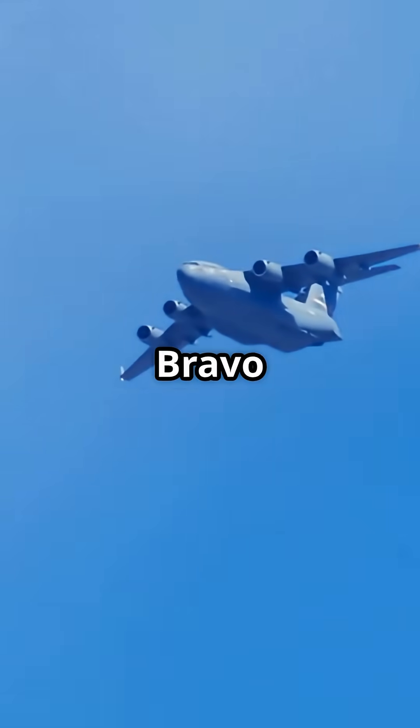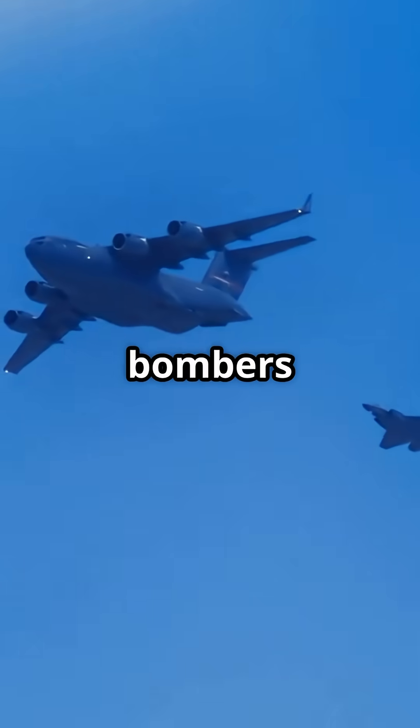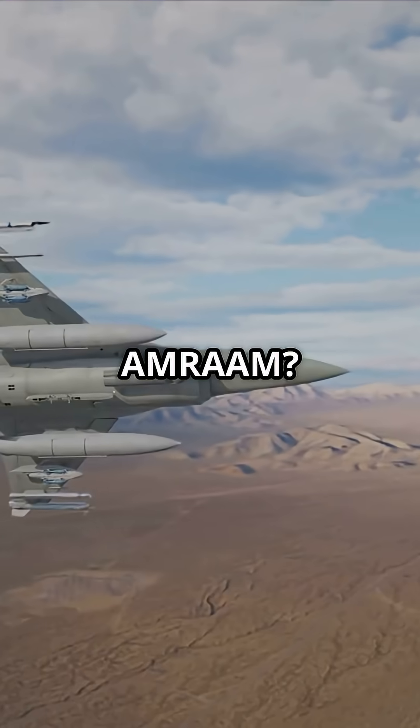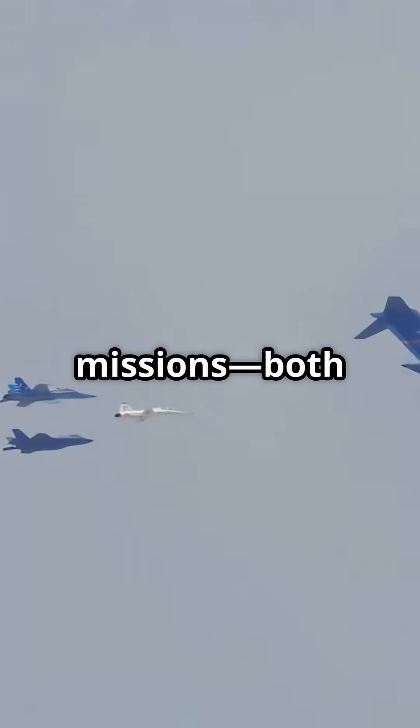The AIM-174 Bravo is a first-shot, long-kill missile, ideal for hitting large, high-value targets like AWACS or bombers from afar. The AMRAAM is the reliable medium-range killer with thousands fired in combat. Two missiles, two missions, both deadly.